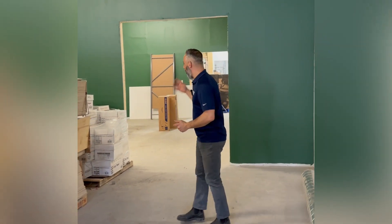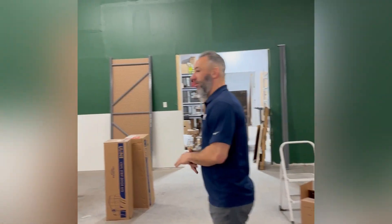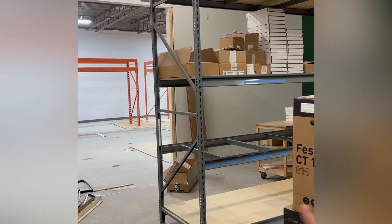People will be able to come in here and get cuts. We'll be doing the cuts in this new little mini shop. We're going to be putting in a brand new sliding table saw — new to us, I should say — and we'll be able to do much more accurate cutting for customers as well as more expansive cut lists.